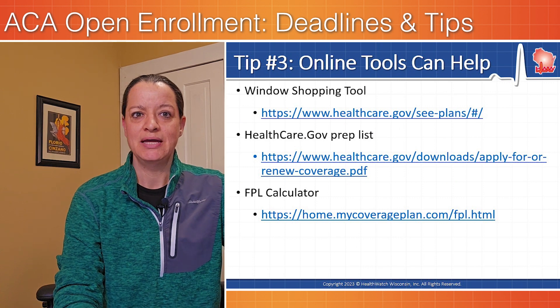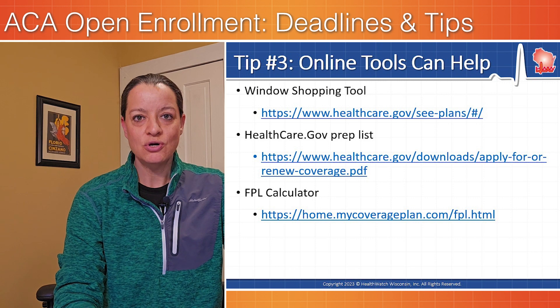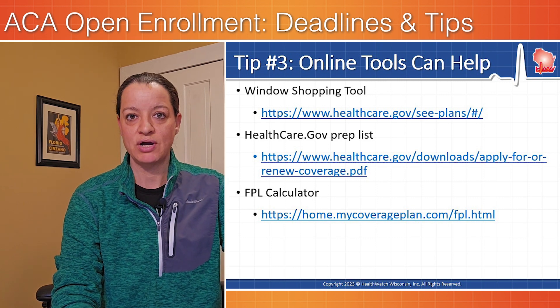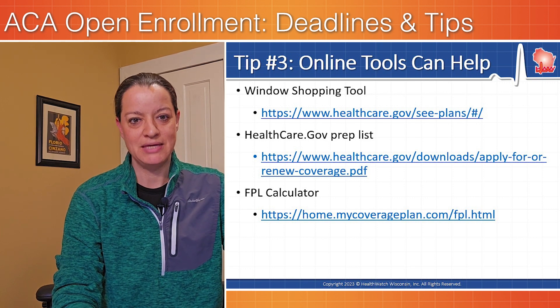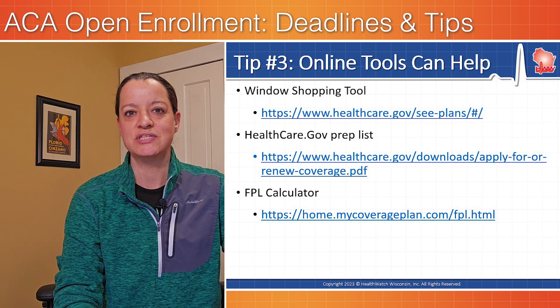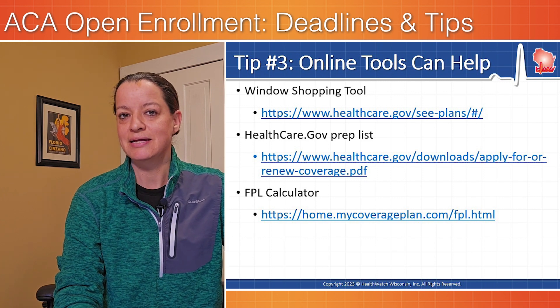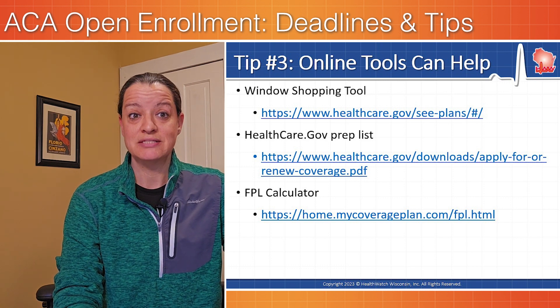Finally, our tip is to use some online tools that can help. There's a window shopping tool on healthcare.gov where you can actually preview plans and prices before you purchase. There's also a prep list that healthcare.gov makes available, and you can also visit our FPL calculator that'll show, based on your household size and income, what your threshold might be for eligibility for tax credits that are available.